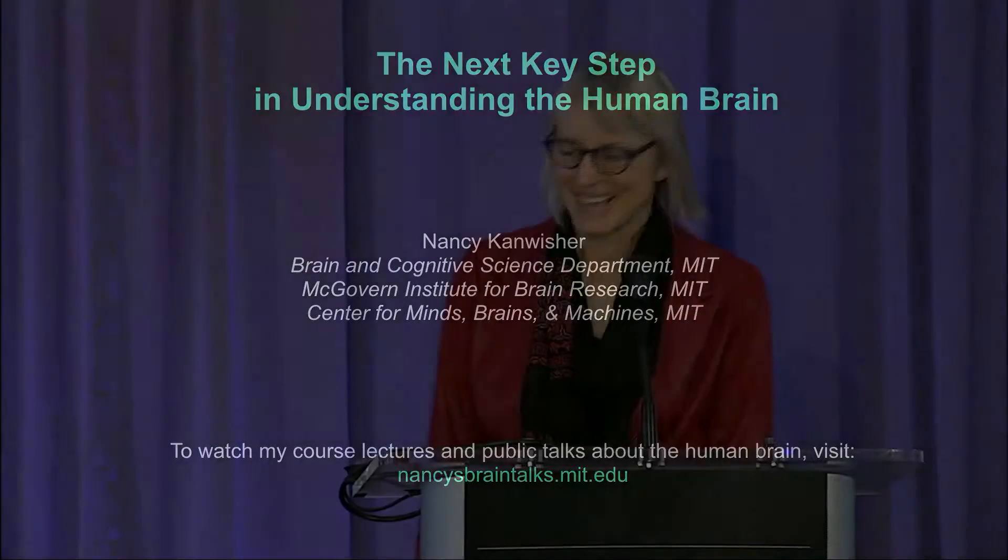Hi there. It's great fun to be here. Thanks so much for that introduction. I don't have an awesome invention that's going to cure disease to pitch to you guys, but I have some cool data. So let's do that.